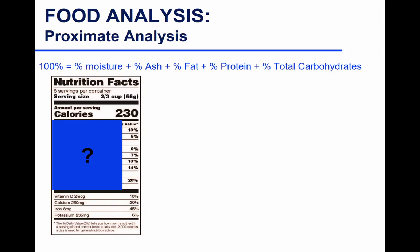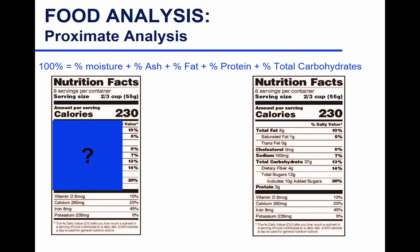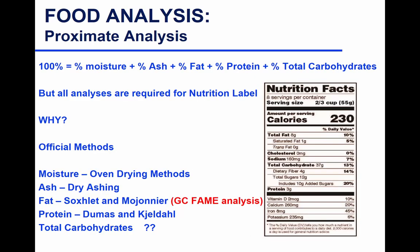Which of these components will you find on the nutritional label? Total carbohydrate, fat, and protein. Do you find moisture? Ash? No, we don't. So there's total fat, total carbohydrate, and total protein out of the different proximate analyses. But we need to analyze all of these for the nutrition label — why? You need the moisture, ash, fat, and protein to determine total carbohydrate, because the total carbohydrate is obtained by difference.